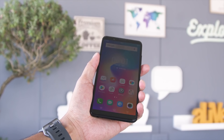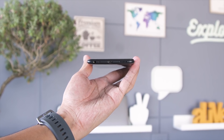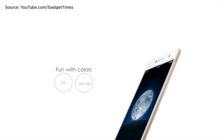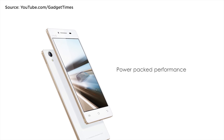But Vivo didn't stop improving the Y-series design. Although it was their entry-level series, it eventually received a premium touch. We saw this with the Y51, released in late 2015. It sported a frame with a metallic paint job, a slim body, and a glossy back panel, which made the phone look premium and launched the Y-series into a new level.